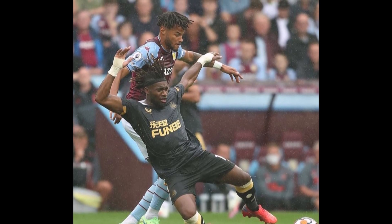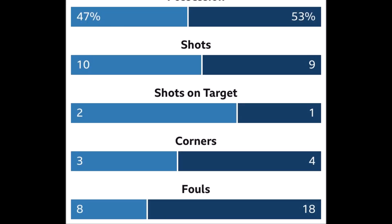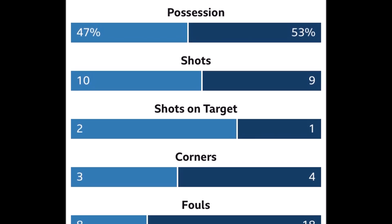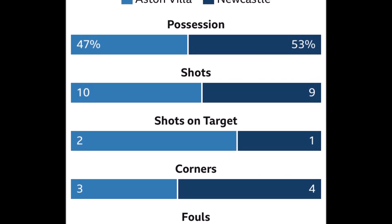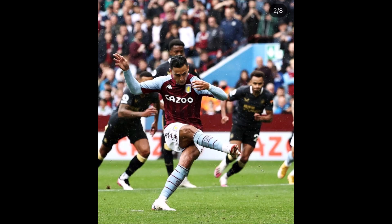Let's take a look at some of the stats. 47% possession for Aston Villa, 53% possession for Newcastle. Again, doesn't tell the full picture, although Aston Villa were very good on the counter-attack today. Shots: 10 for Aston Villa, 9 for Newcastle — quite even there in regards to shots taken. But obviously Aston Villa were more clinical.